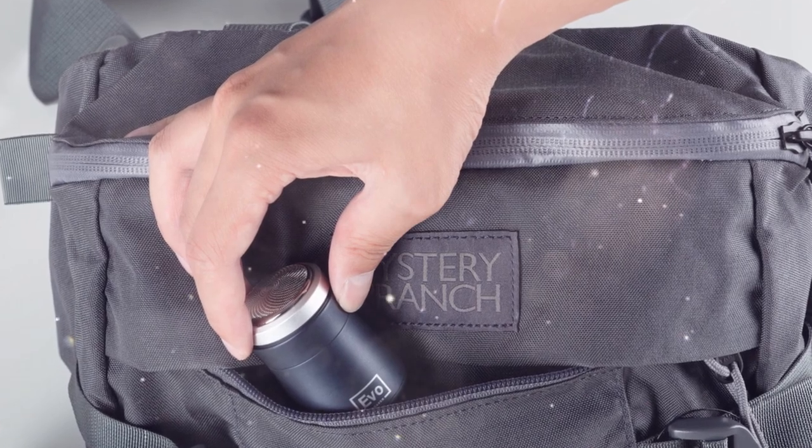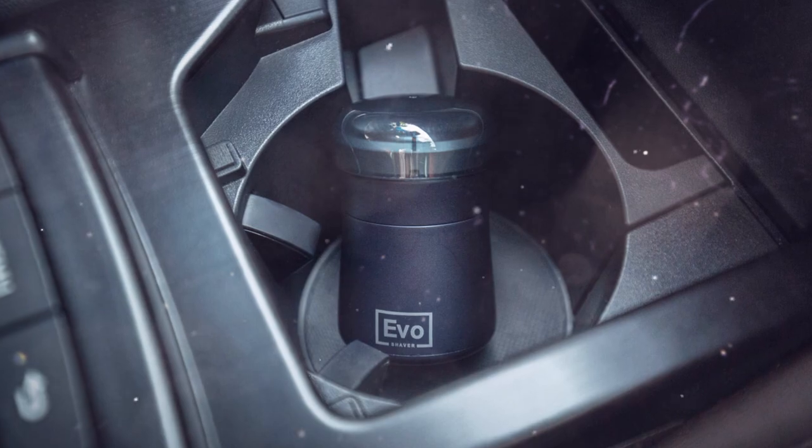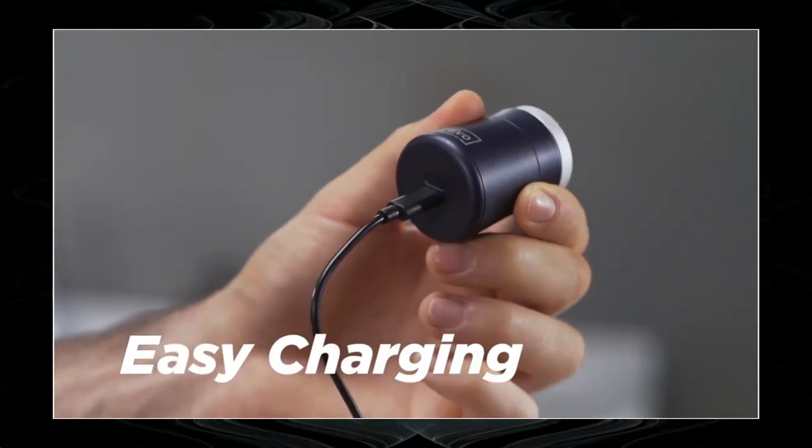Developers of the Evo shaver assure that the gadget can work continuously for 1.5 hours on a single charge. The Evo shaver uses a USB Type-C, which can be connected to any device.